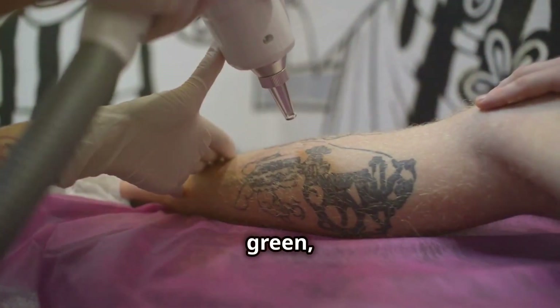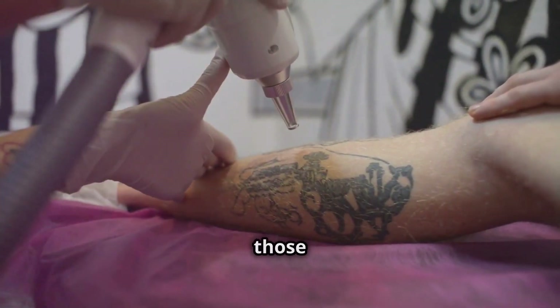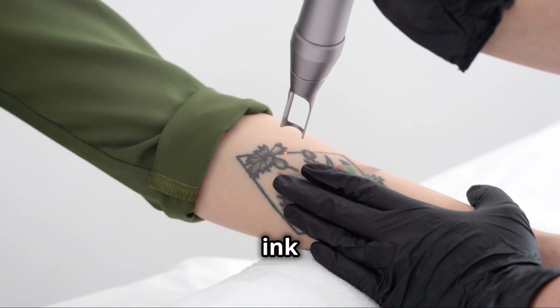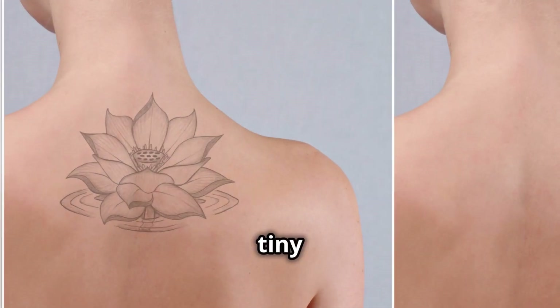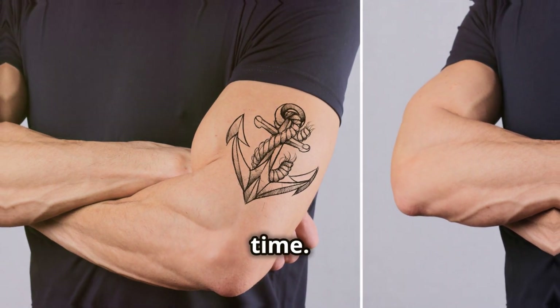Other colors, like green, blue, or yellow, require lasers that operate at specific wavelengths to effectively break down those pigments. When the laser targets the tattoo ink, it causes the ink particles to fragment. These tiny particles are then gradually removed by the body's immune system, fading the tattoo over time.